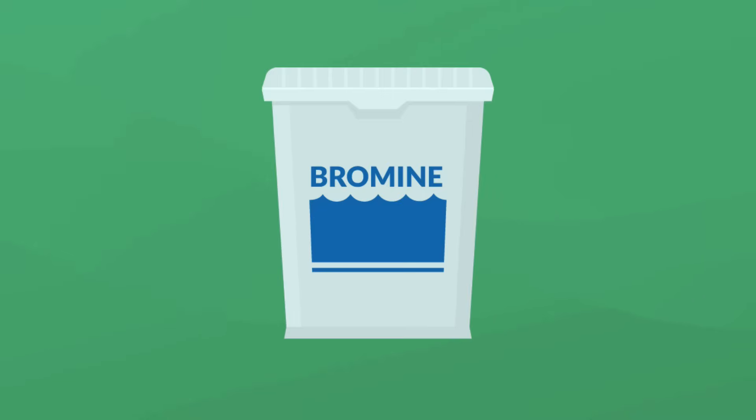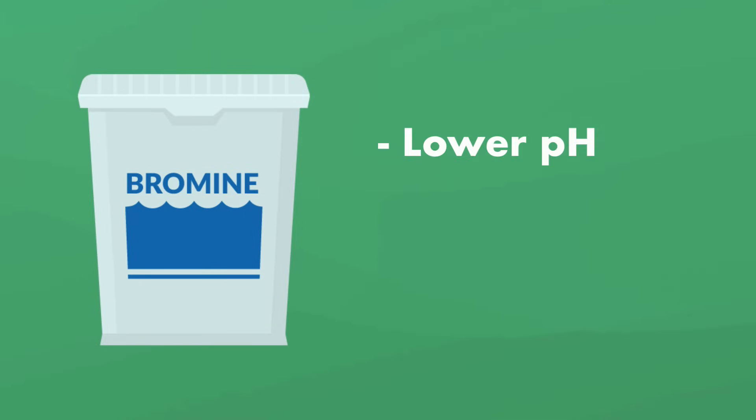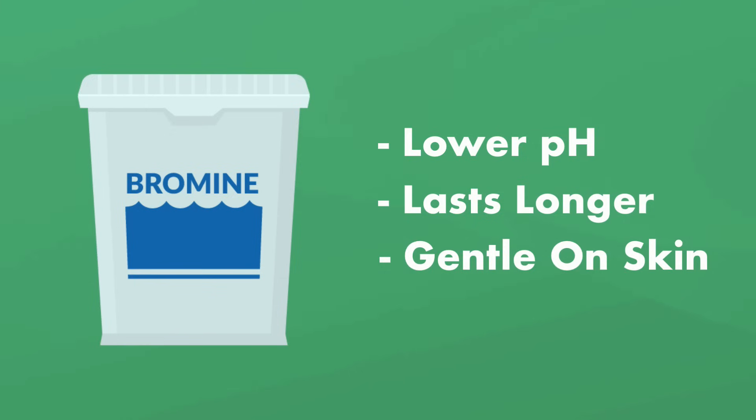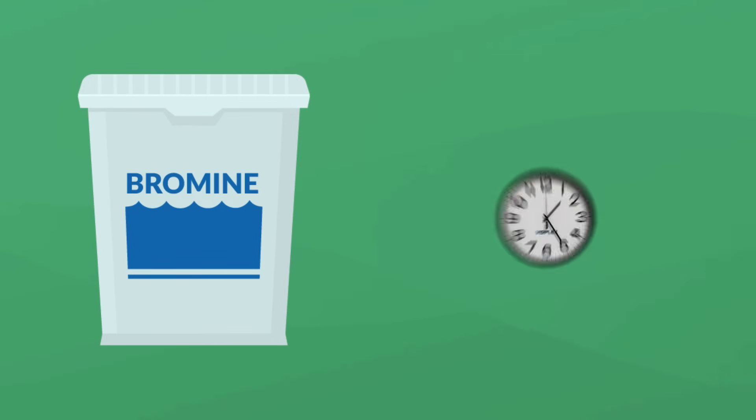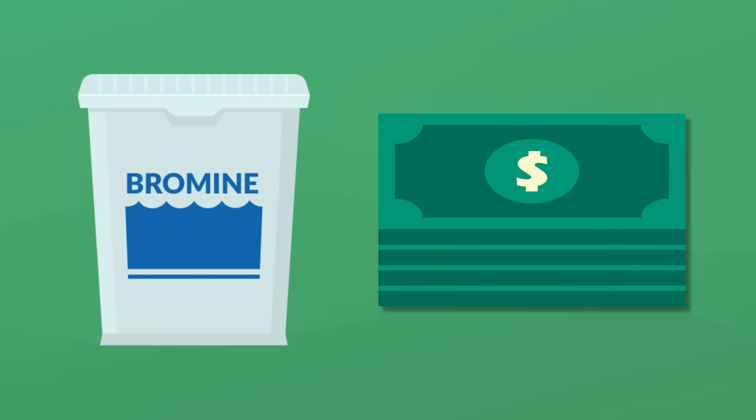Bromine, on the other hand, doesn't produce that chlorine-like smell in your hot tub, and it has a few advantages too. It has a lower pH, making it a little bit easier to keep the water balanced, it lasts longer, and it's gentler on your skin. Bromine does have a couple of drawbacks — while it lasts longer than chlorine, it works more slowly. It's also more expensive, though you should be able to use it less often than chlorine.